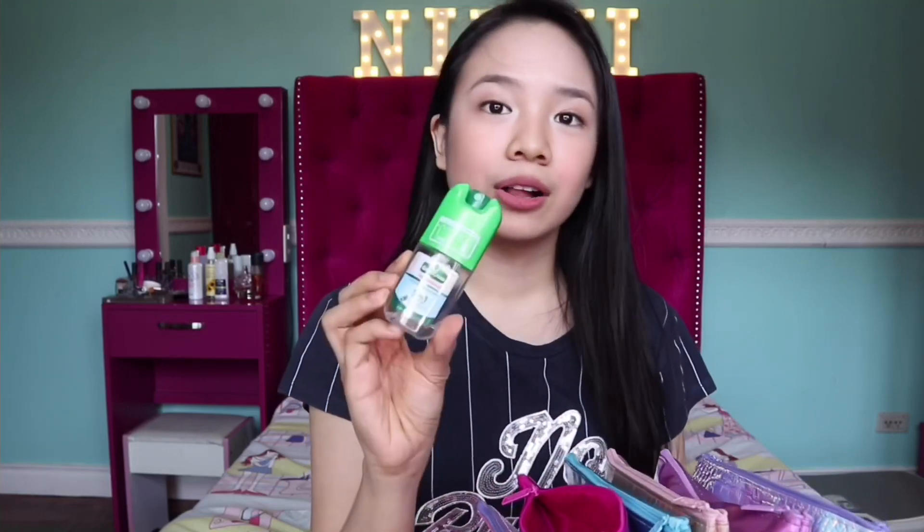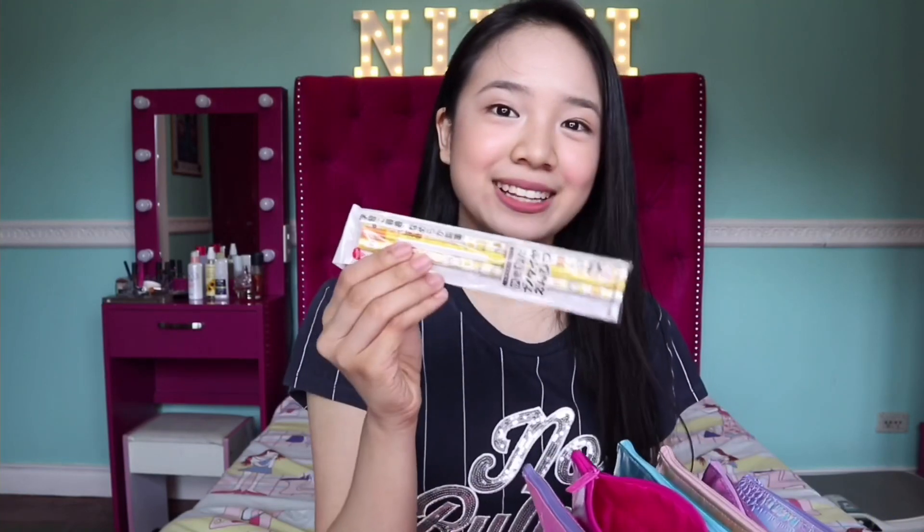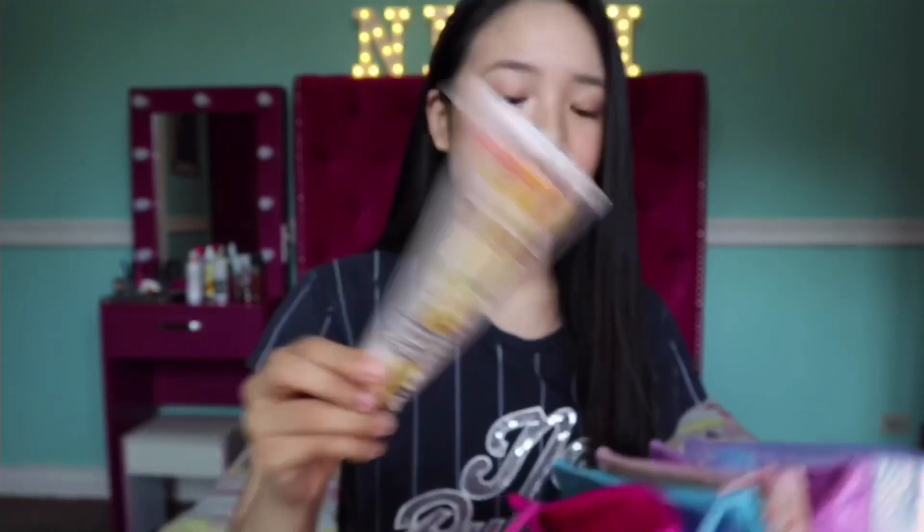Back to my pencil case — I have a correction tape, a perfume from Benetton that was a freebie, and some loom bands. I have lots of loom bands because I always lose my hair ties, so I use loom bands to tie my hair. I also have alcohol from Green Cross — it was given by a friend. I don't brush my hair so you won't see any brush in here — I just finger-comb it.